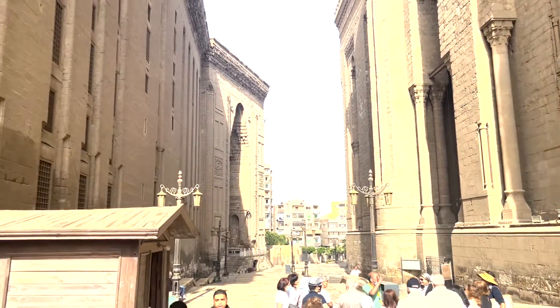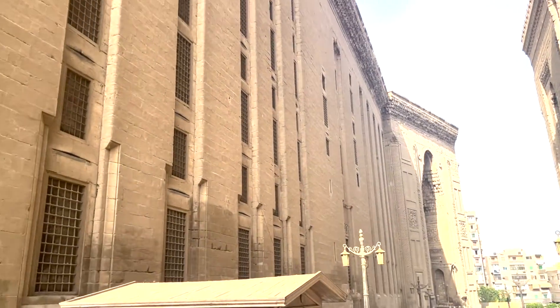Hey guys! I got to go with my Islamic architecture class to the mosque and madrasa of Sultan Hasan, an amazing Mamluk mosque here in Cairo.